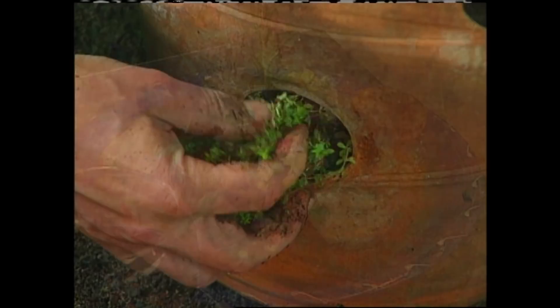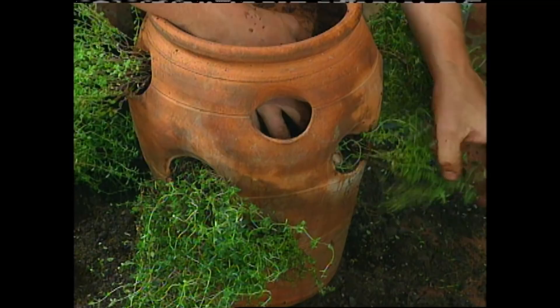Now, you don't have to be a great chef to enjoy fresh herbs year-round. You can grow your own herbs in containers. Here's a simple container that I put together for growing several different varieties of thyme, but one drawback is watering, so here's a simple solution.